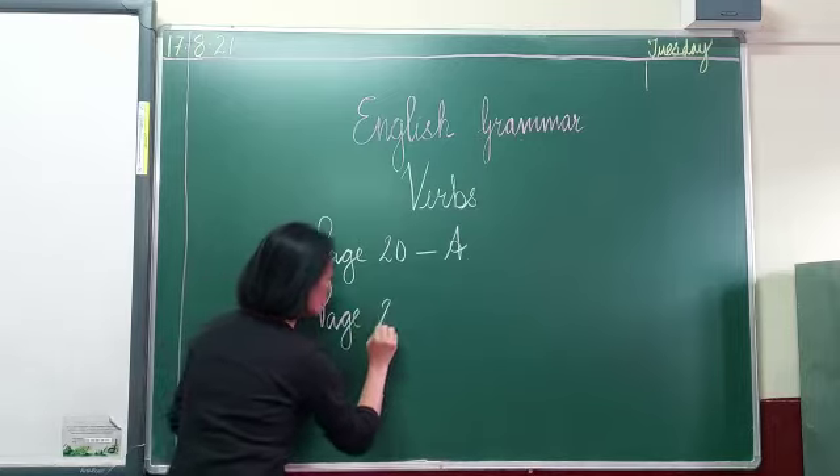Number two: 'My pet cat sleeps on a rug.' What does your pet cat do? Sleeps. So sleeps will be your verb — underline it with a color pencil. There are seven sentences in total, so please underline the verb in each with a color pencil.